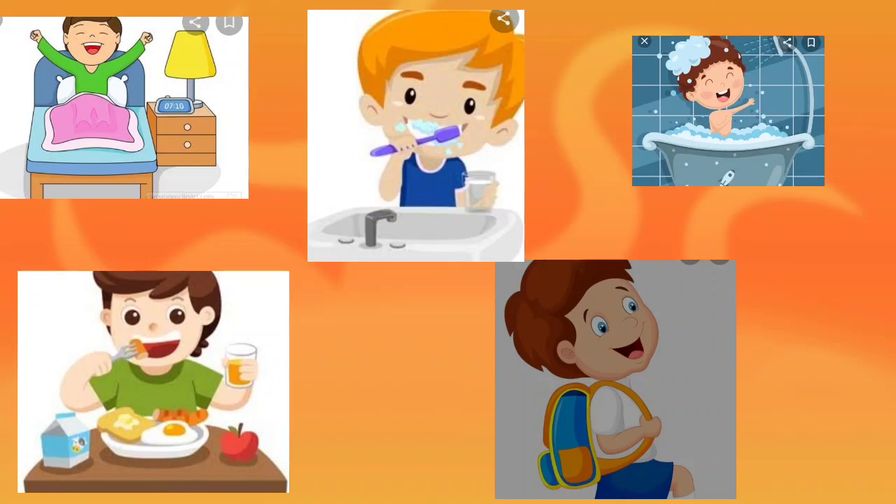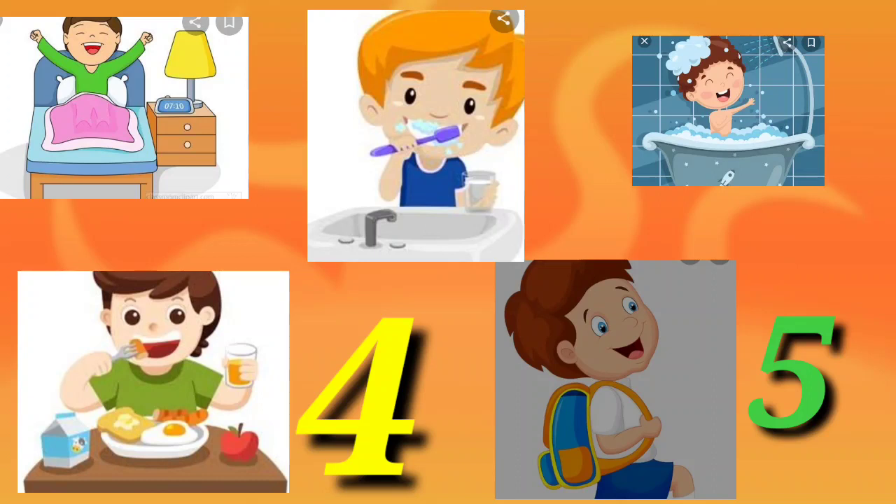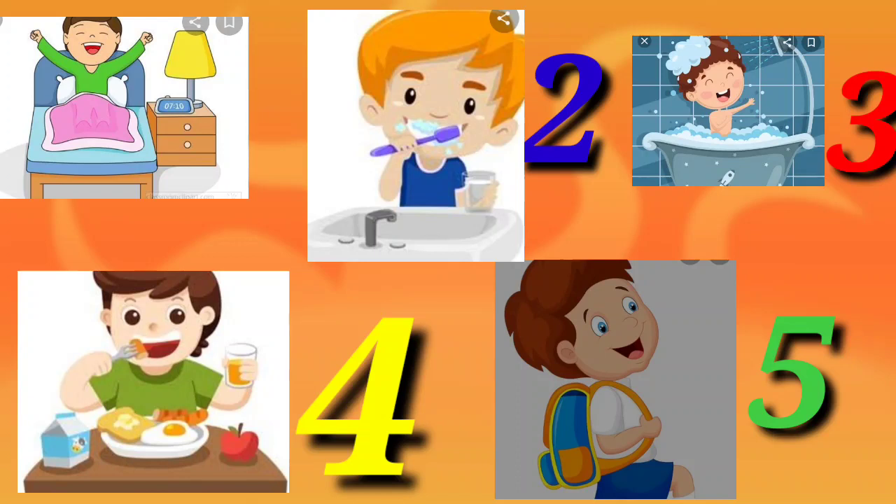Now, if you give numbers for this, let's see how the before numbers will be. Start with 5. Before 5 is 4. Before 4 is 3. Before 3 is 2. And before 2 is 1. With this 'before' activity, we have done before numbers as well.